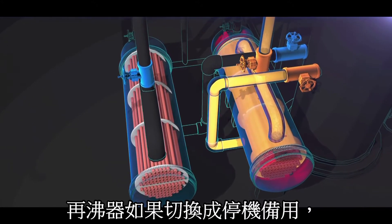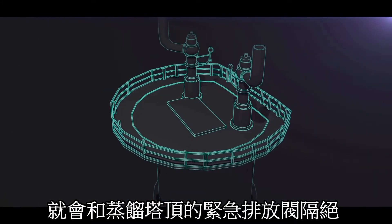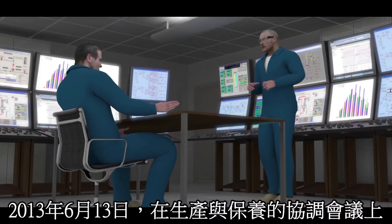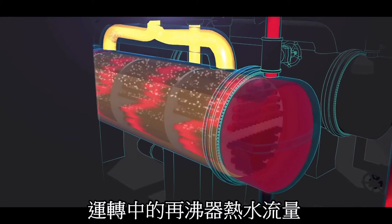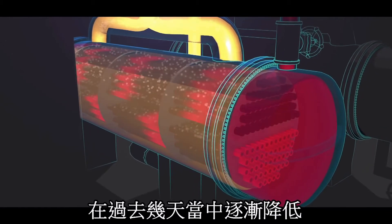They isolated the standby reboiler from its protective pressure relief valve, located on top of the fractionator. On June 13, 2013, during a daily meeting with operations and maintenance personnel, the Williams plant manager noticed that the water flow rate through the operating reboiler had dropped gradually over the past day.